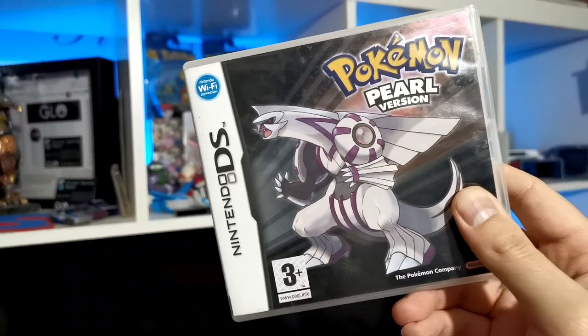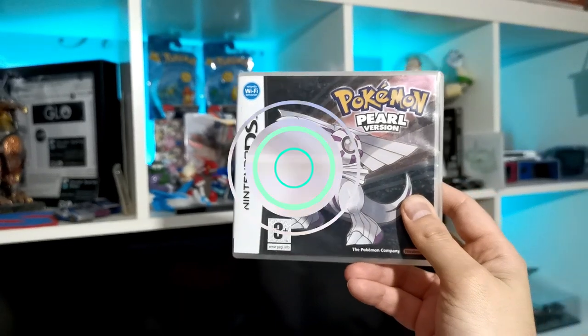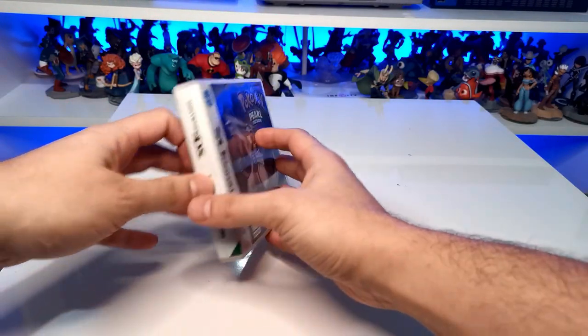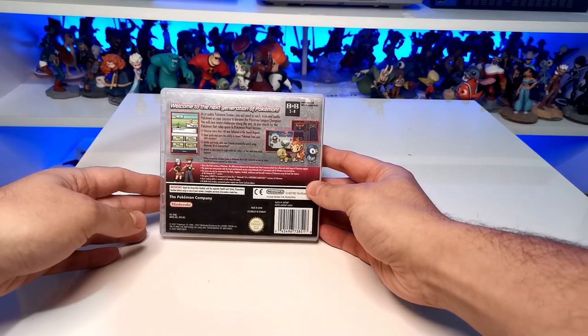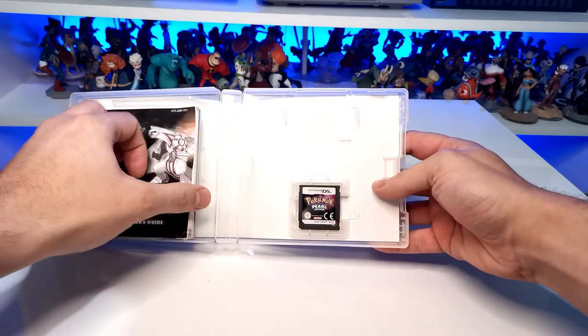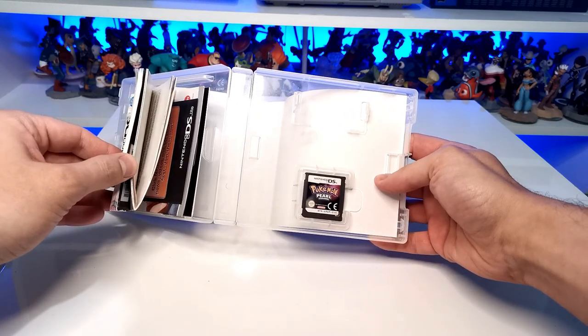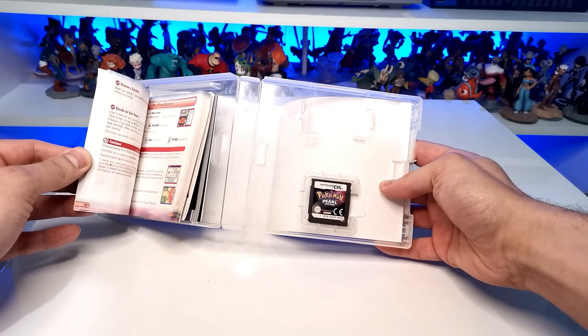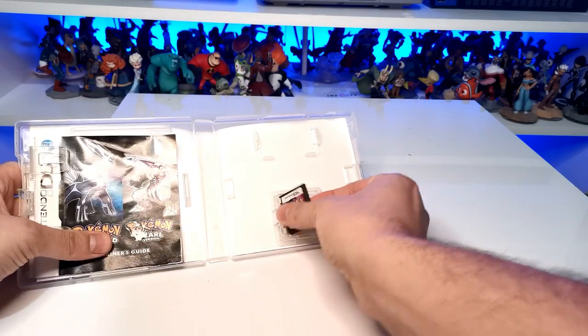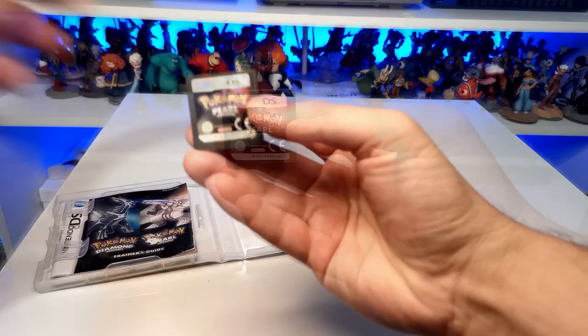First up, closing off the fourth generation, we got Pokémon Pearl and I managed to get this for a decent price of £20. This one stretches a few months back so I can't remember if I got it on Facebook Marketplace or eBay, but either way £20 is a fantastic price for a fourth generation Pokémon game. And like all games in this collection from the DS generation onwards, this is complete in box with manual and everything else.